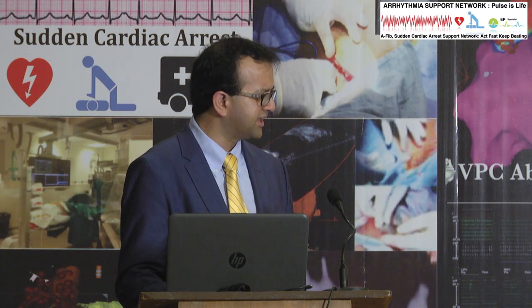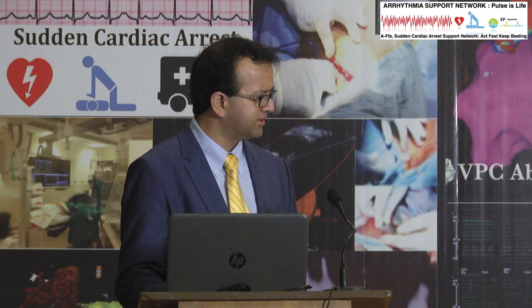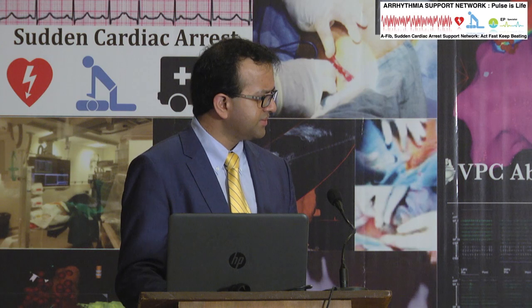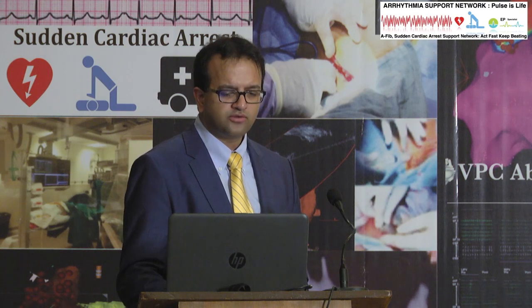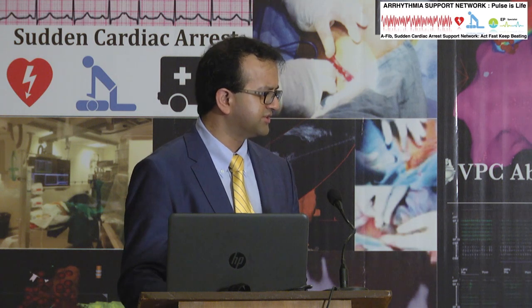Anesthesia is general anesthesia and patients need sedation and a lot of pain control afterward. There is no cardiac surgeon on standby to assist because you are not going into the bloodstream — everything is on the surface, so there is not much bleeding.